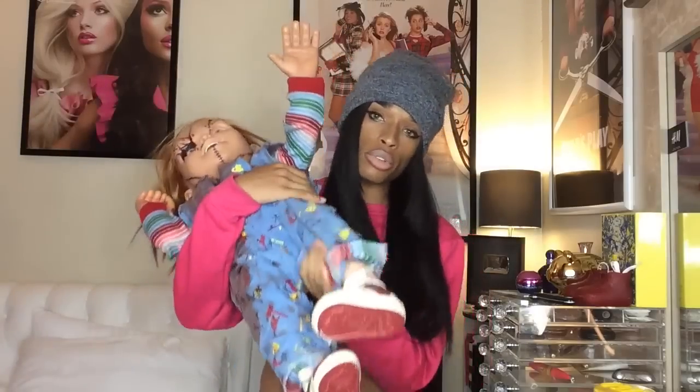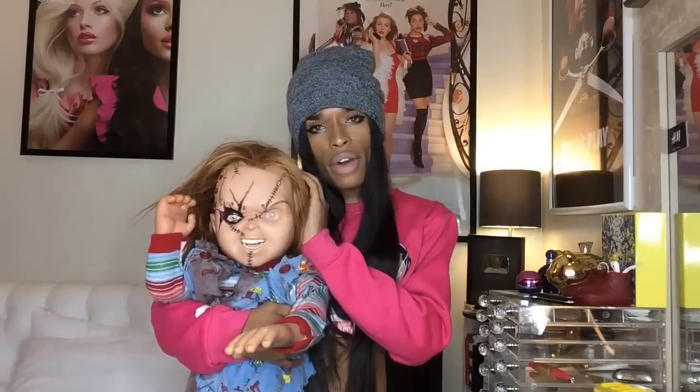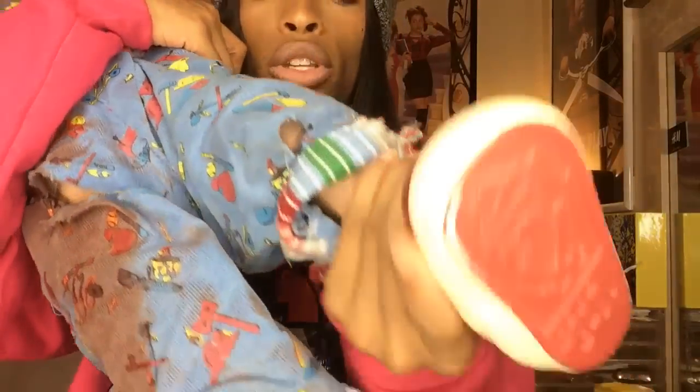You guys know this particular Chucky doll that is usually sitting in the background of my videos — I took him down for this reason. He is the most accurate Chucky you're ever gonna get as of now. He was done by Sideshow Collectibles back in 2009. He sold originally for around $549, I think about 800 were made. I got number 11, and now these dolls are going for like $3,000 on eBay and $4,000 on Amazon. The sweater, overalls, and shoes are all very accurate to the movie.